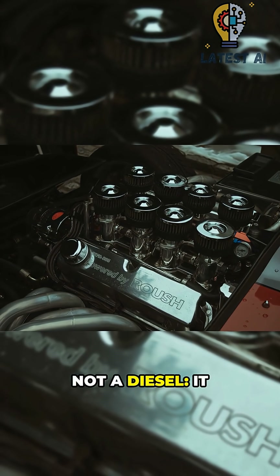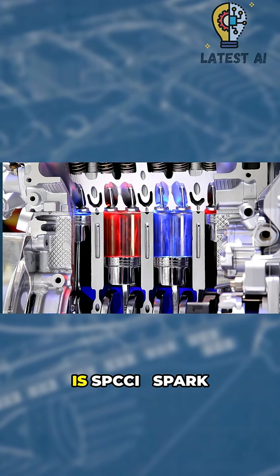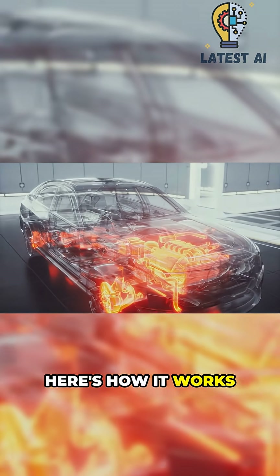Not a diesel — it still uses gasoline and a spark plug. Mazda's real trick is SPCCI: spark-controlled compression ignition. Here's how it works.